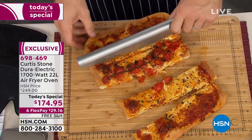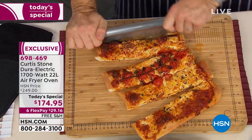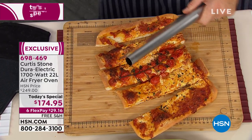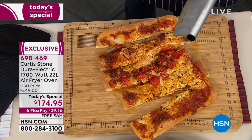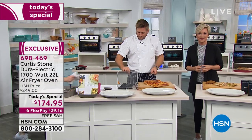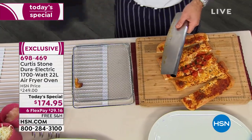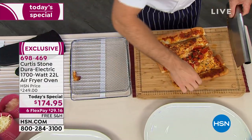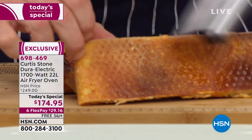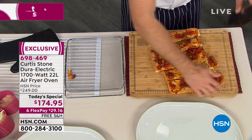Beautiful big pizza — we've done that in the crisper tray. The little crisper tray lets the heat transfer right through the bottom of it, and you get that too. Beautiful crisp base on that pizza, and that's because of the air fry technology. Really, really wonderful.